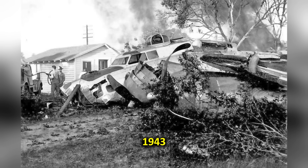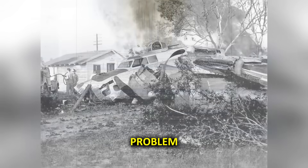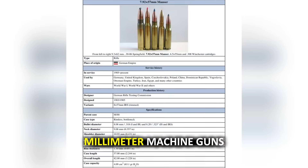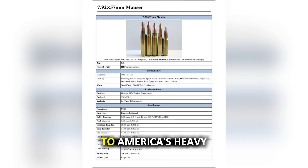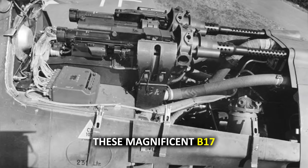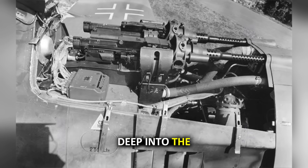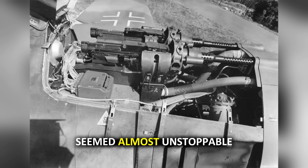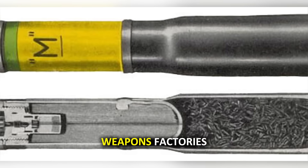The year was 1943, and the Luftwaffe faced a devastating problem. Their standard 7.92-millimeter machine guns were like throwing pebbles at a brick wall when it came to America's heavy bombers. These magnificent B-17s and B-24s, carrying crews deep into the heart of darkness, seemed almost unstoppable. But the Germans had a sinister solution brewing in their weapons factories.